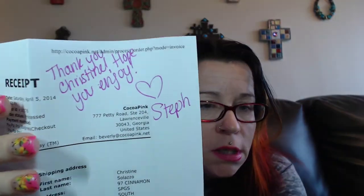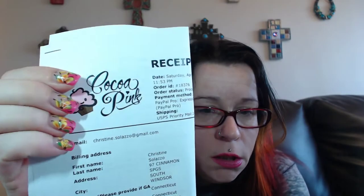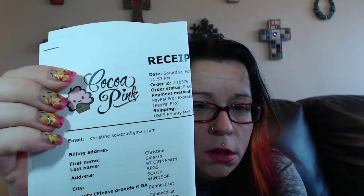I will post their link below. This is my invoice that I got. It's a cute little cupcake — they're saying it's really, really cute.